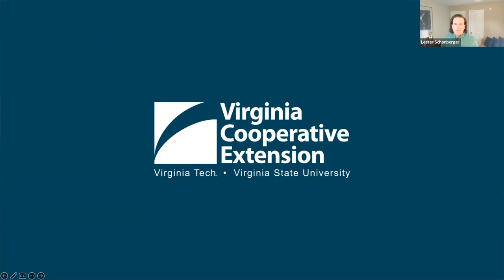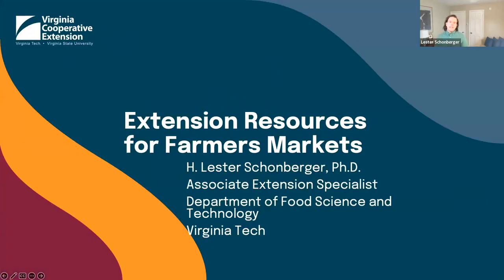Great. Hey everybody, good afternoon. Can everybody hear and see me? As I get started into the presentation, I'm going to talk about some extension resources that we have through Virginia Cooperative Extension for farmers markets. I want to ask in the chat an easy yes or no: I know my local extension agent, or I know one of my local extension agents.